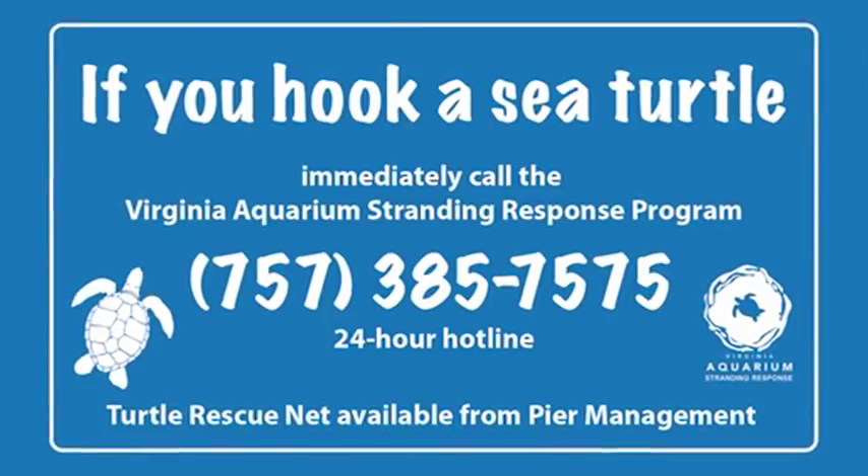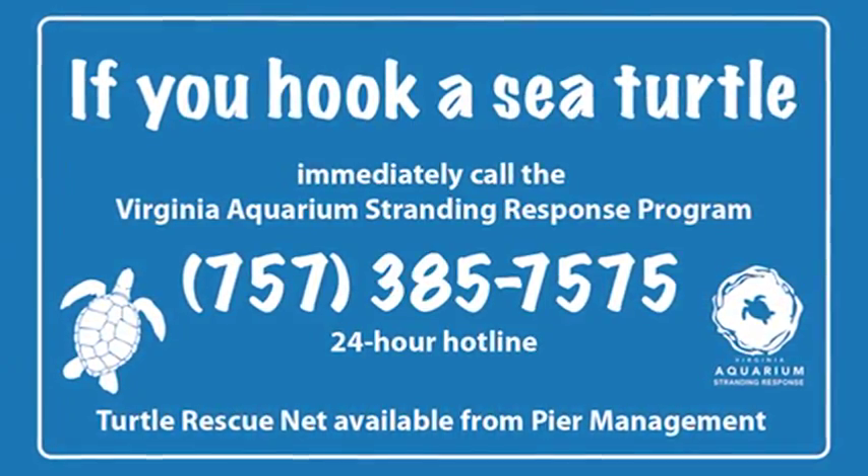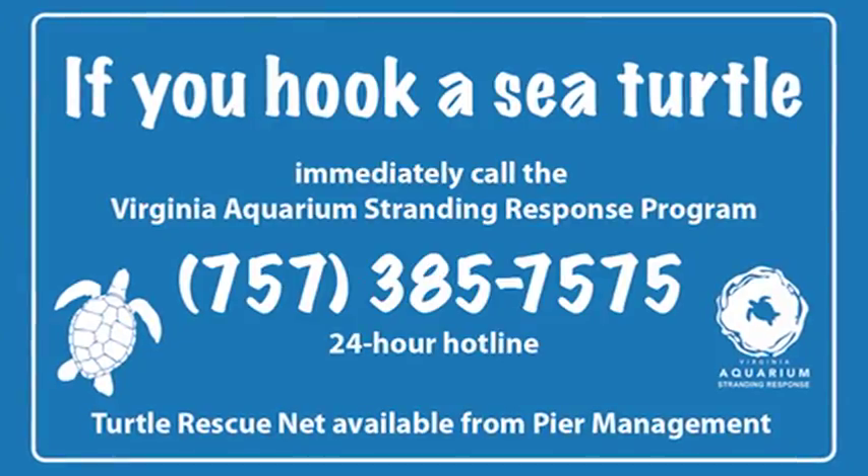As part of an effort to help fishermen know what to do in this situation, the Virginia Aquarium's Stranding Response Team has a new program that addresses the problem of sea turtles interacting with hook and line gear at fishing piers. Here to talk about the Fishing Pier Partner Program is Kathy O'Hara, Pier Partner Program Coordinator. Thanks for being with us today, Kathy. Thank you, Emma.